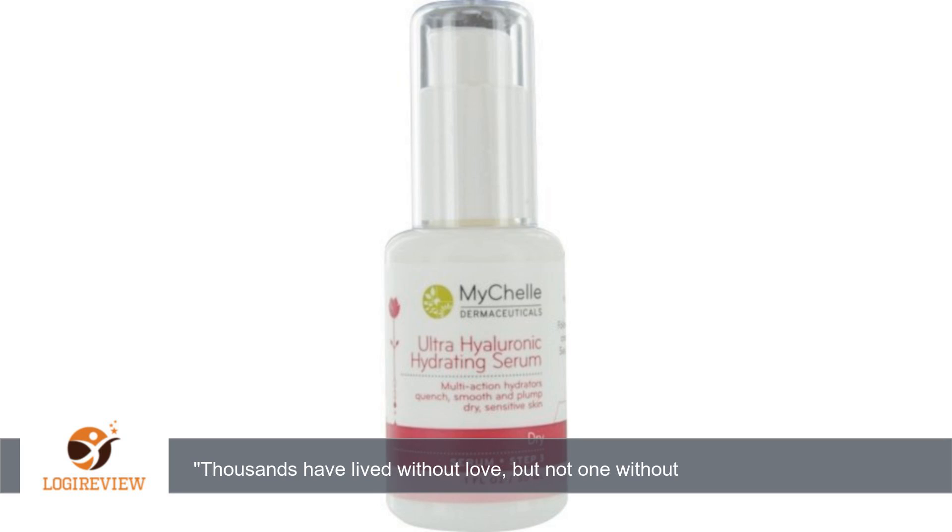Use it for several weeks and you really will see fine lines disappear or soften significantly. Deep lines? No — after a certain point, that's a surgical issue.